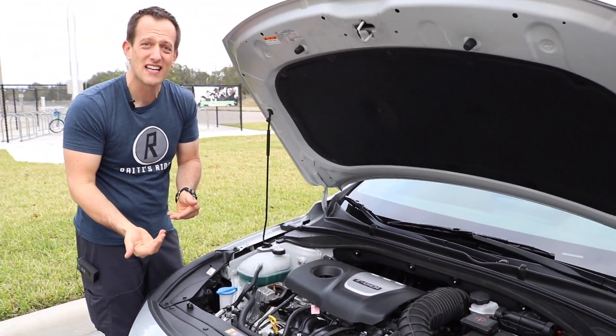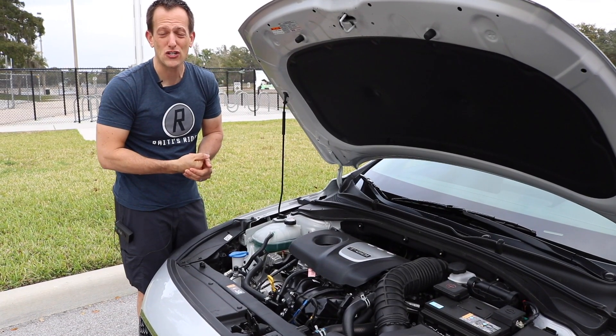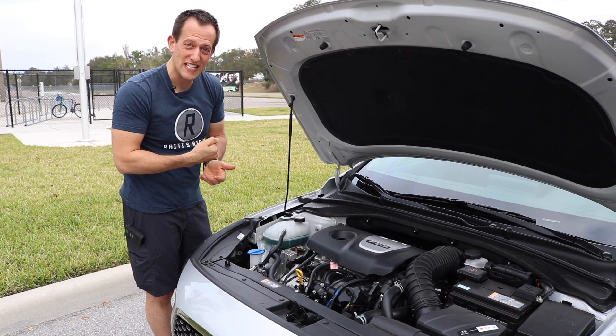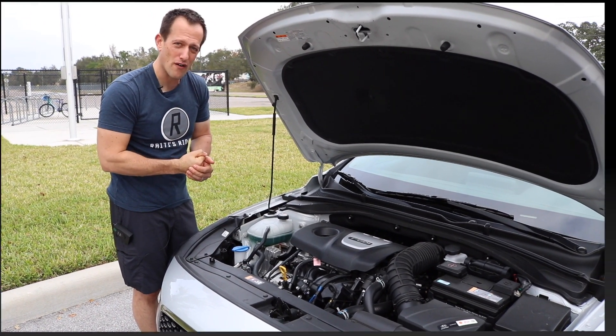The best part is that CJ was able to option this with a six-speed manual transmission. We're going to fire this up so you can hear what the GT Sport sounds like. Let's go fire it up.